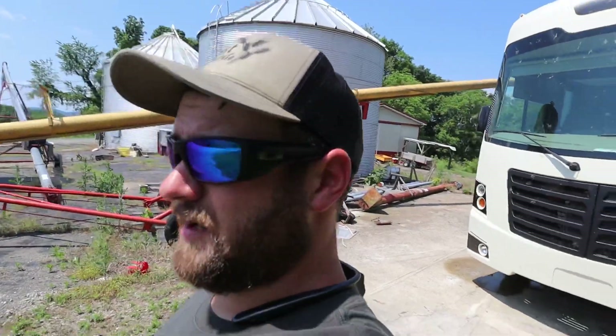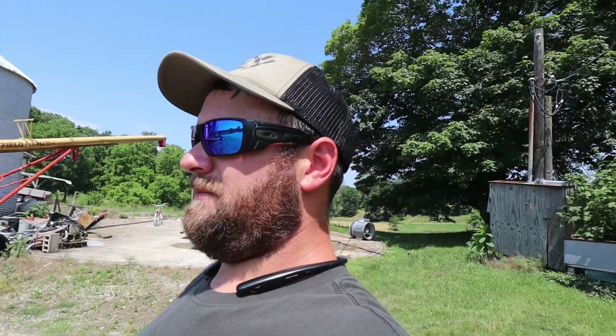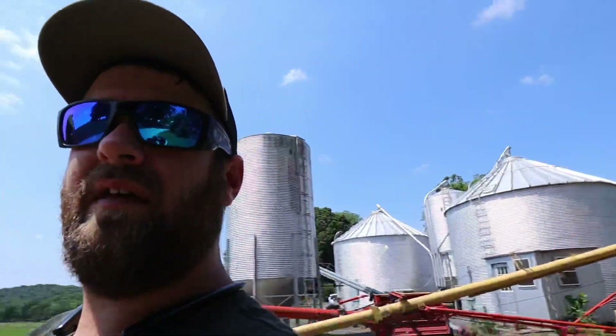We do have a trip video coming up of our first trip — we went to Washington D.C. and stayed at a campground called Cherry Hill. If you're going to Washington D.C. and want to take a camper, that's a great campground. That video will be coming out on this channel sometime this month. Thanks for watching, guys — don't forget to thumbs up the video and we'll see you in the next one.